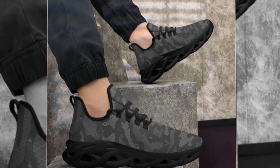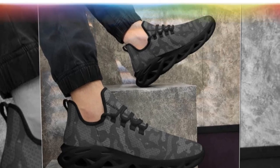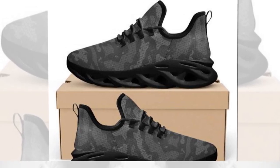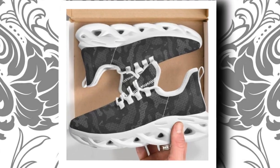So there you have it — the best shoes for standing all day, combining comfort, style, and durability in one sleek package. If you want to upgrade your sneaker game, these camo sneakers are worth considering. Don't forget to like, comment, and subscribe for more reviews and style tips. Hit the notification bell so you never miss an update. Thanks for watching, and I'll see you in the next video.